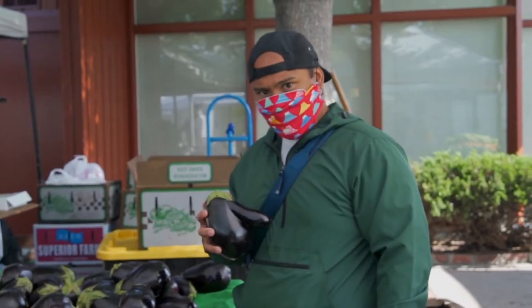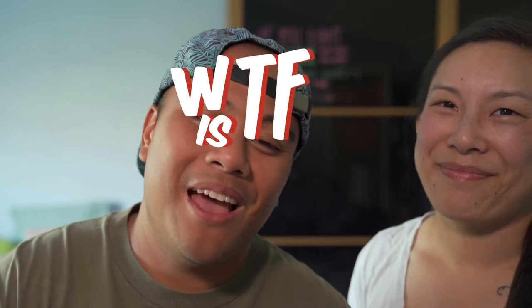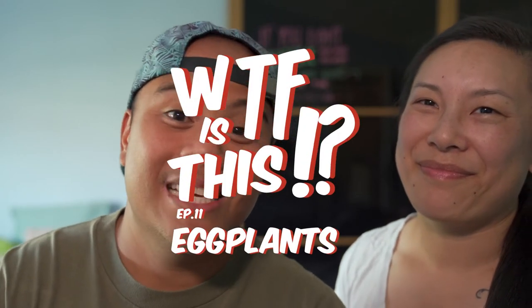Today we're talking about the infamous eggplant — not just any eggplant though, the kind from the nightshade family of vegetables. The one you eat, the vegetable. Here's another episode of What the F is this? Eggplant edition.